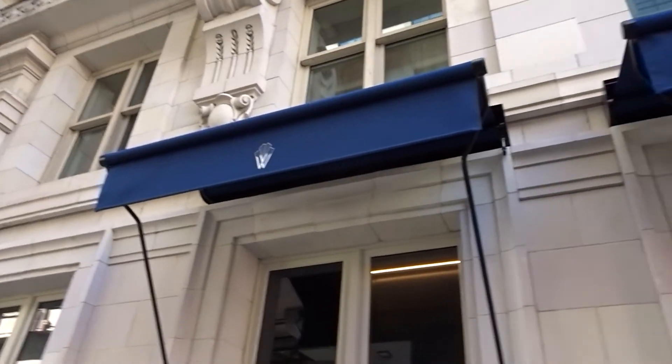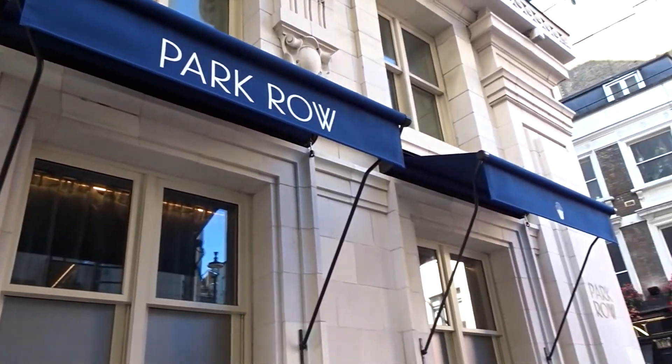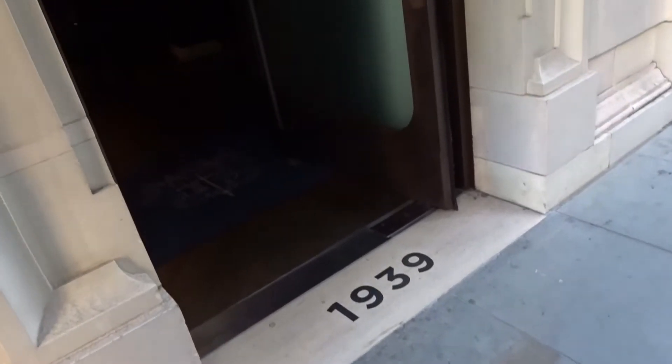Hi everyone, today I'm going to be talking about something really cool that my husband and I did. We've actually done it twice. We've gone to this restaurant called Park Row. This restaurant is really interesting because it's not just a restaurant — it's a lounge, it's a bar, and it's an event.